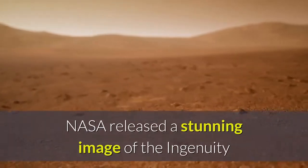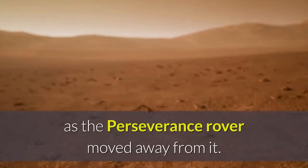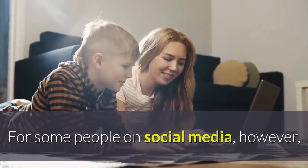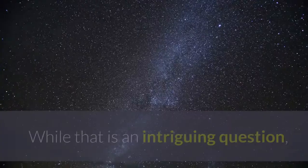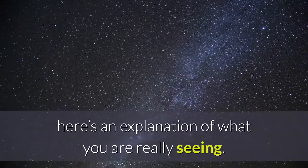NASA released a stunning image of the Ingenuity Mars helicopter on the surface of the planet as the Perseverance rover moved away from it. For some people on social media, however, the arc feature in the background of the photo caught their eye. Is it a rainbow? While that is an intriguing question, here's an explanation of what you are really seeing.